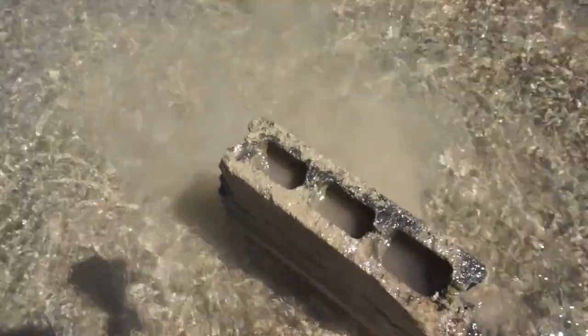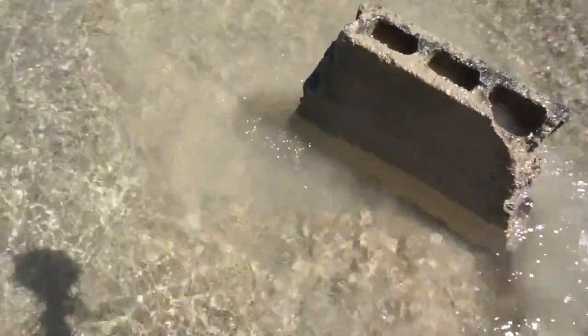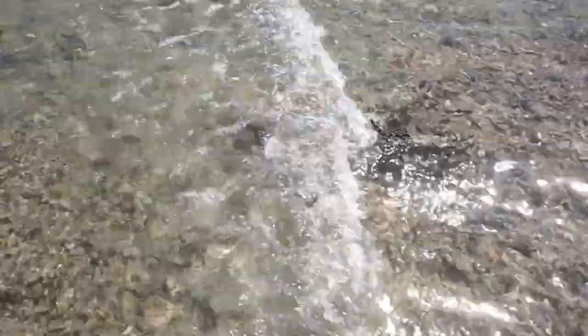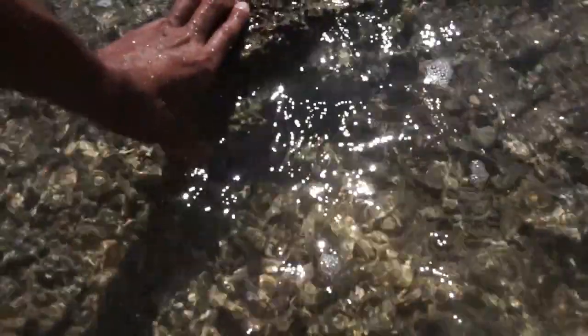I just need to get it off from the bridge. I also have another crab here. Let's try to get it first.